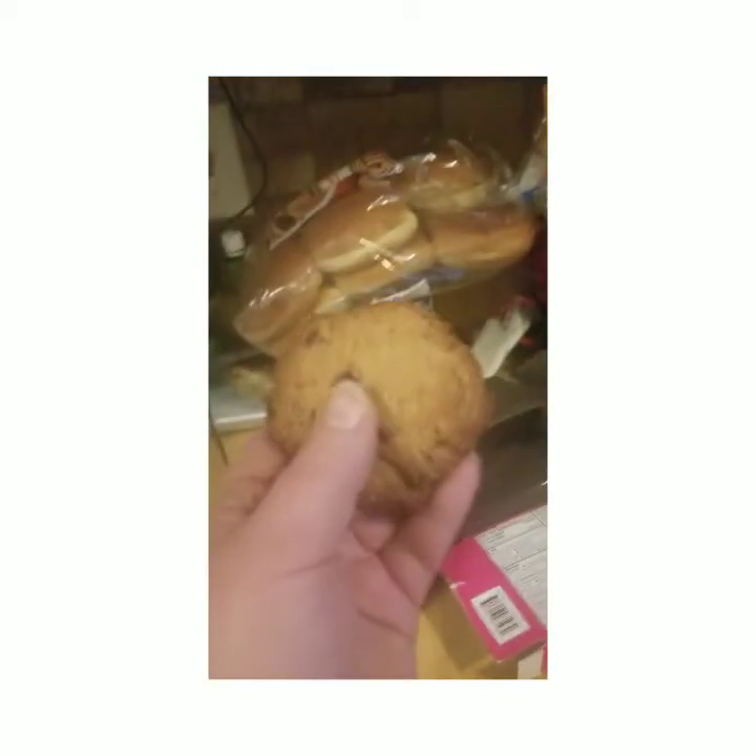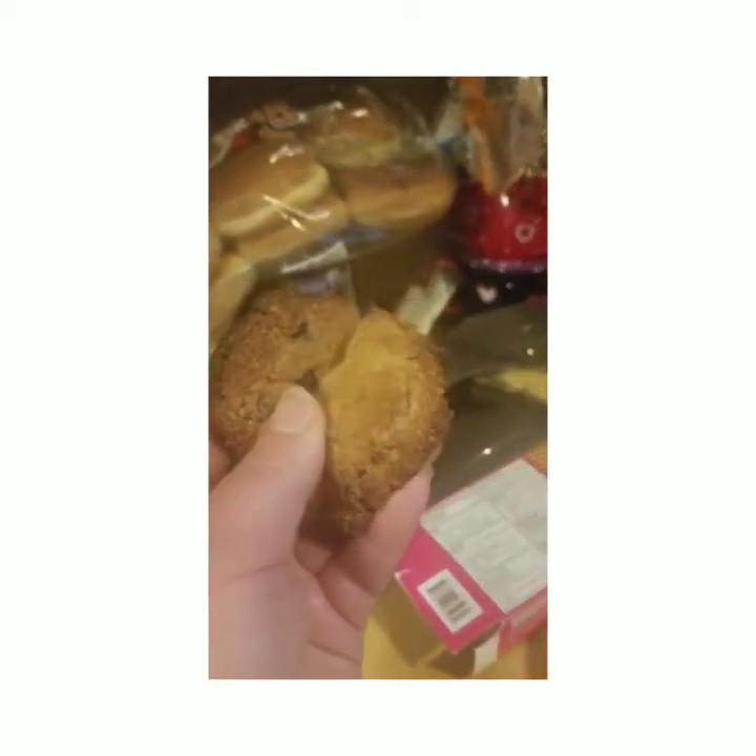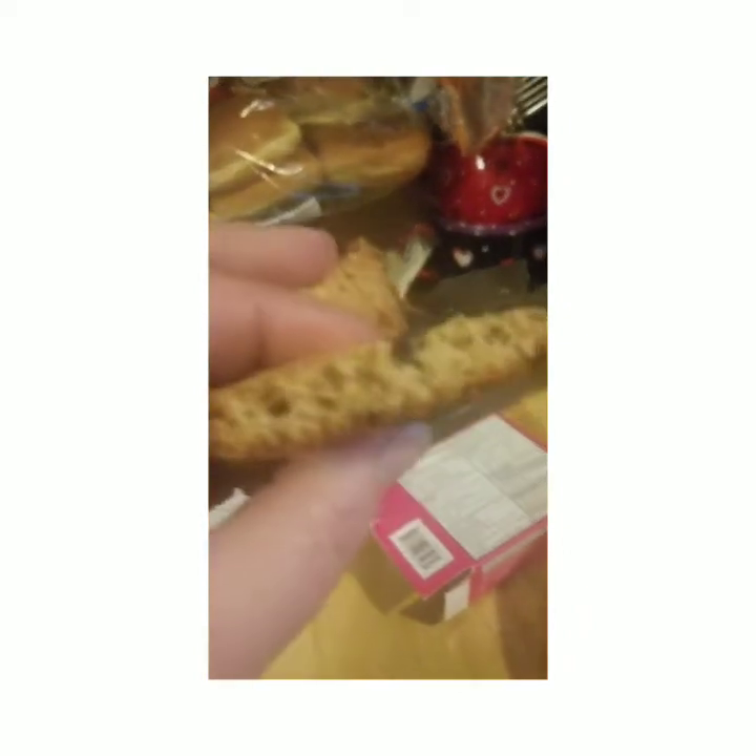Beautiful. Look at that. Delicious. Bottoms up. Mmm — so buttery and good. I promise you, I love these. Make them.